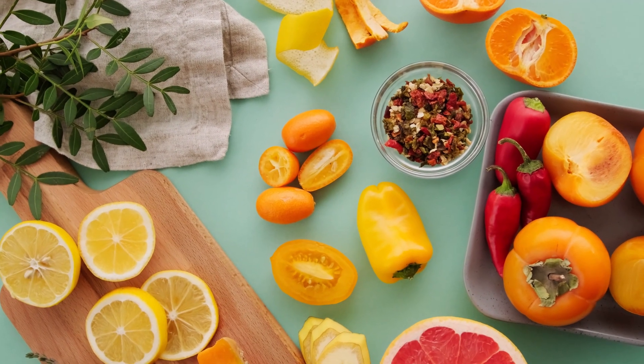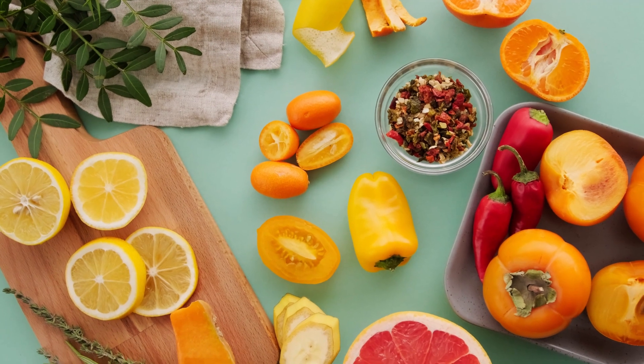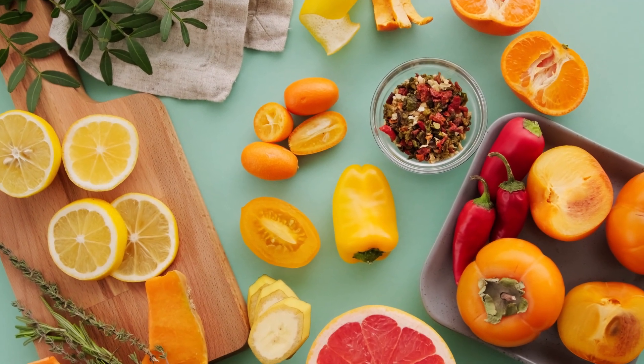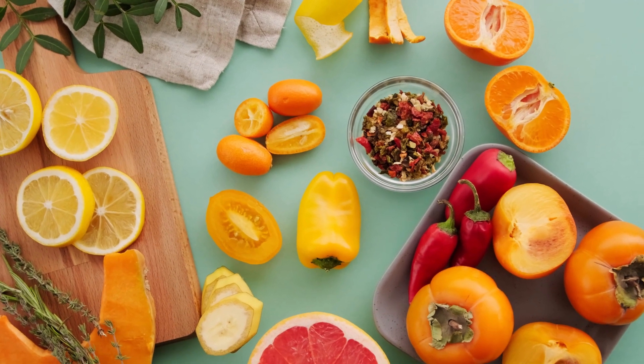Alpha-lipoic acid is an antioxidant that can help protect nerves from damage and reduce inflammation. This nutrient is found in spinach, broccoli, yeast, and organ meats.